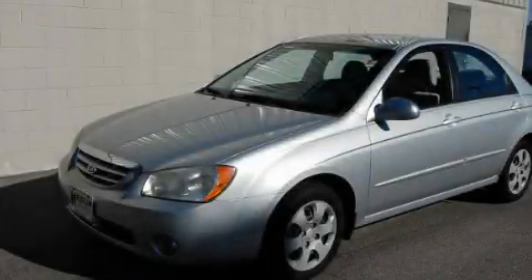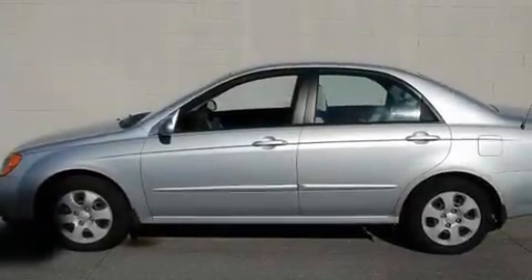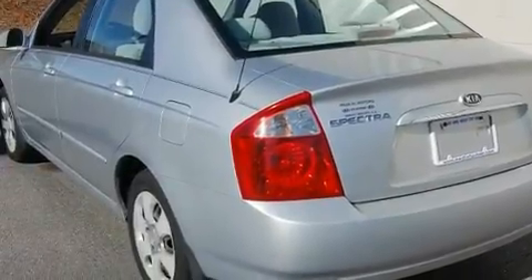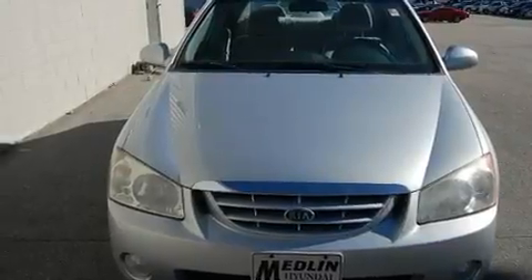This is a 2005 Kia Spectra. It has a 2.0-liter four-cylinder engine and an automatic transmission. Its top features include heated side-view mirrors, a rear window defroster, fog lamps, dual airbags, and folding rear seats.